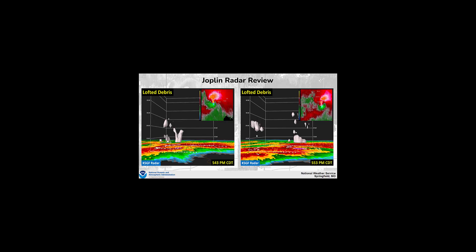Radar was also able to capture debris being lofted. These two shots at 5:43 PM and 5:53 PM showed debris being lofted upward of 25,000 to 30,000 feet into the atmosphere.